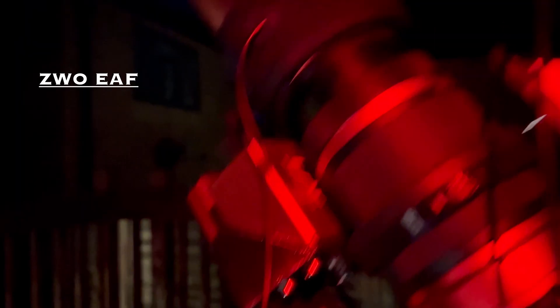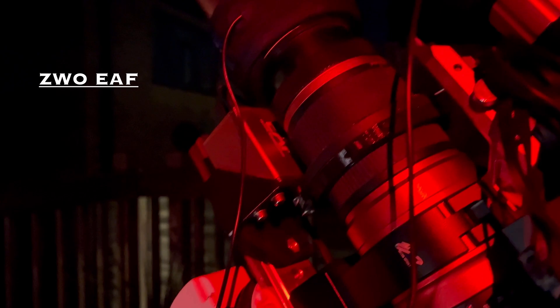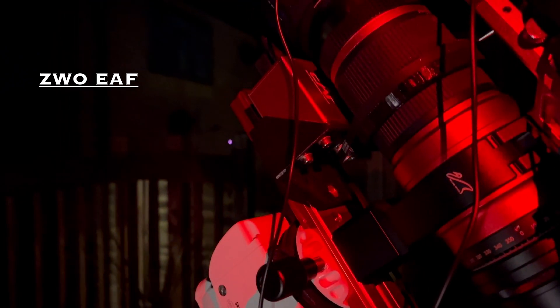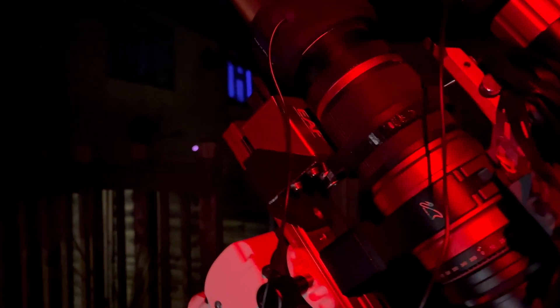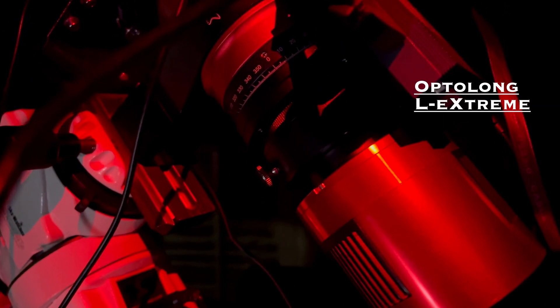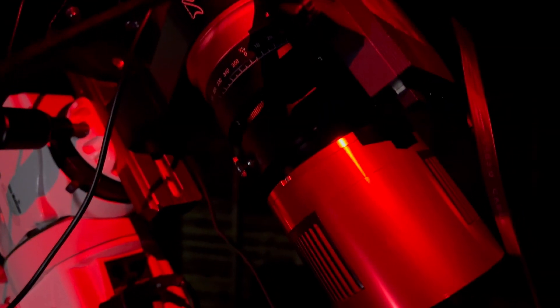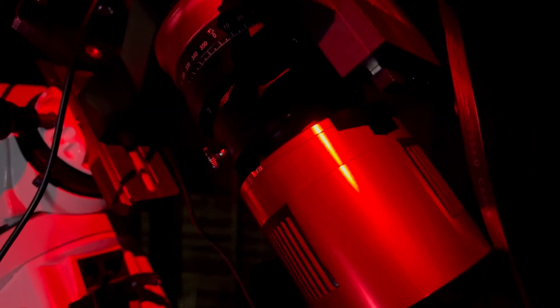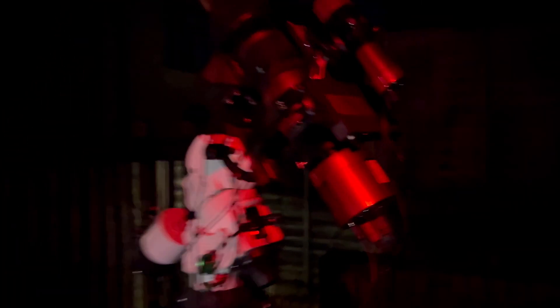We've got the ZWO EAF which will automatically focus the telescope every hour throughout the night, and every time the temperature changes the focuser will refocus, because the telescope will slightly change shape with temperature changes which could cause focus drift. And then there's a little filter drawer with an Optolong L-eXtreme which cuts out as much light pollution as possible and isolates the H-alpha and Oxygen III bands of light entering the telescope to isolate the nebula. That's the setup.